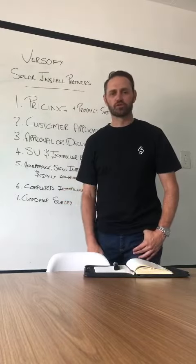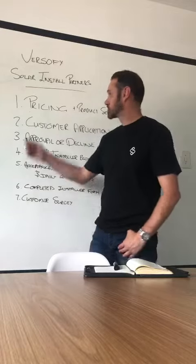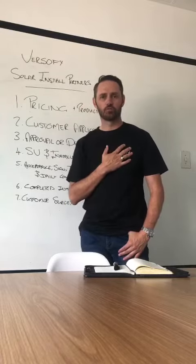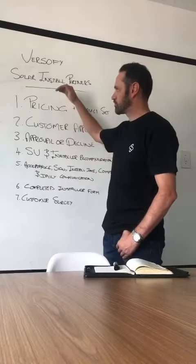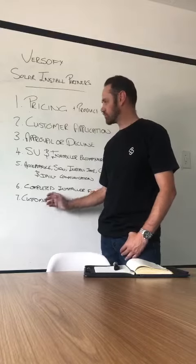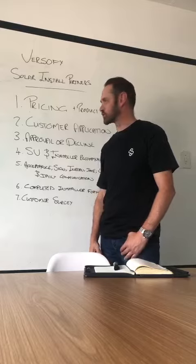Hi there everybody and welcome to Versify Solar. Thank you so much for showing interest in our company and wanting to become part of the Versify Solar Install Partner Network. My name is Karl and I'm the Group Operations Manager. In a series of videos I'm going to be running through the end-to-end process from customer contact all the way to the completed install, and what platforms we use and communication methods we require in order to provide the customer with optimal service.